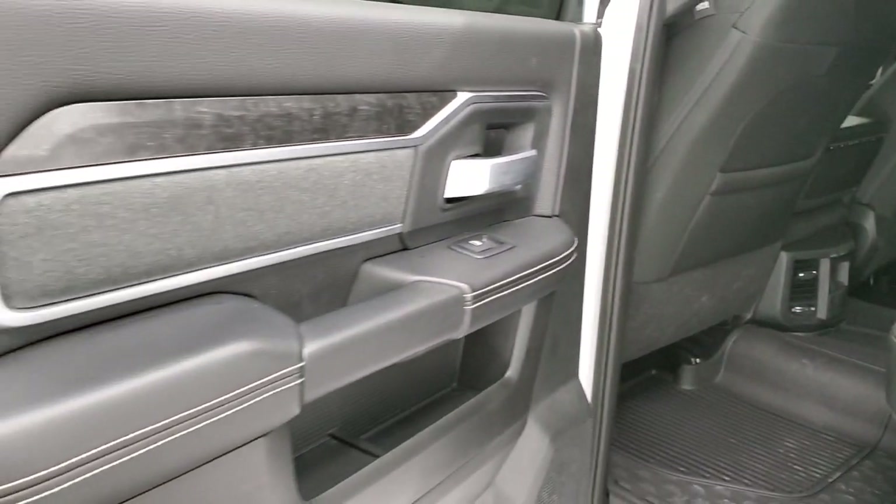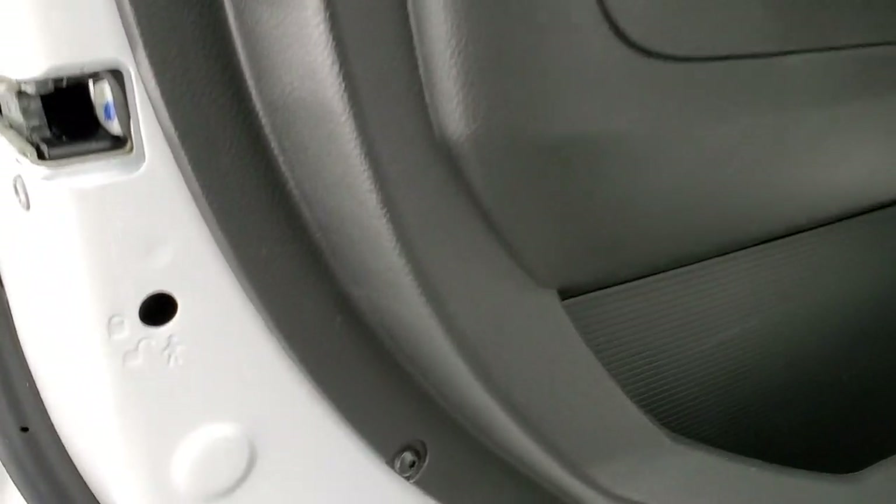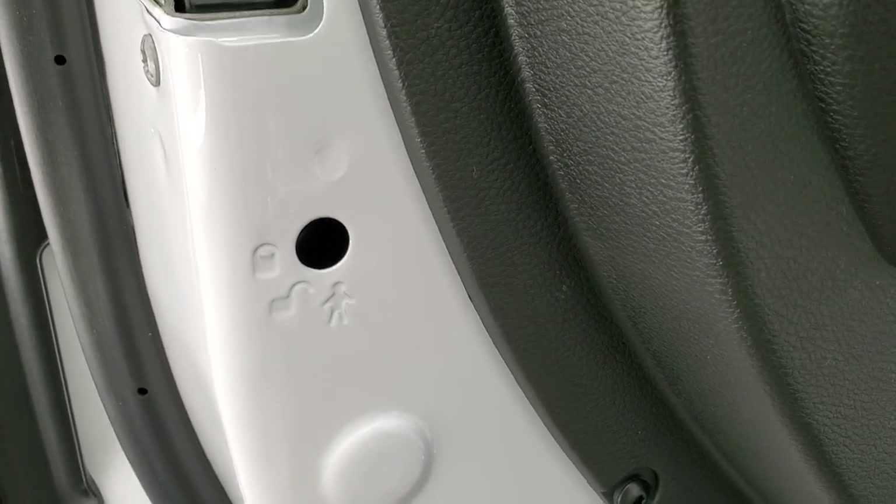You get that same wood grain and charcoal bolster design on the back doors, and child safety locks on the rear doors as well.